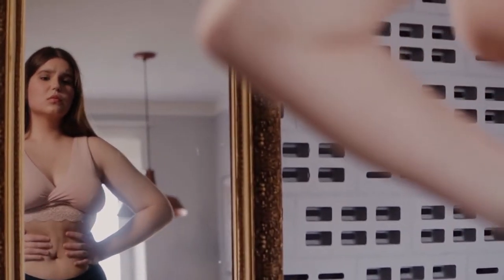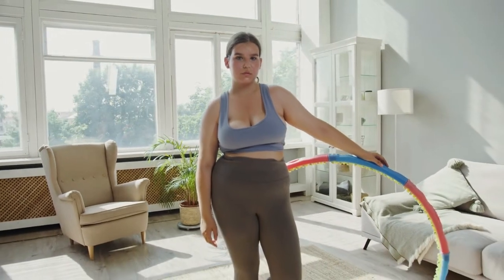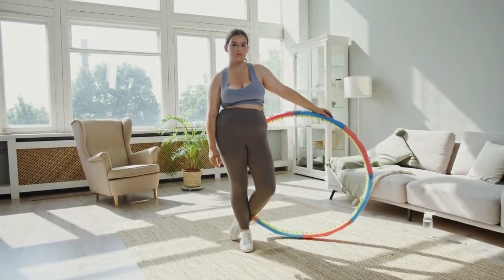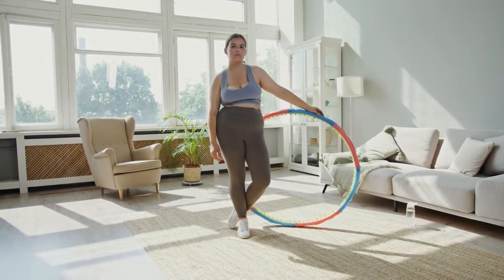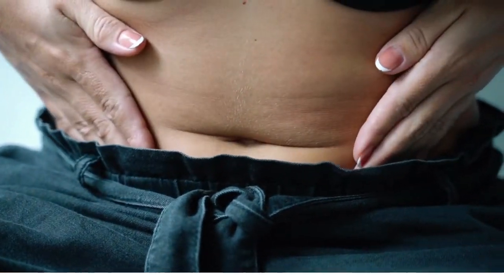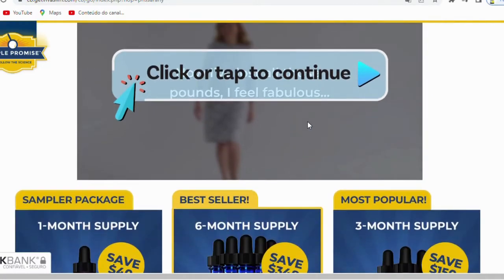So, what is VivaSlim for and does it actually work? The answer is yes, VivaSlim works. After many laboratory tests, research has identified a natural formula with concentrated ingredients that will improve your health in every way. You can trust this product. There are many people having great results with VivaSlim and you can have great results as well.